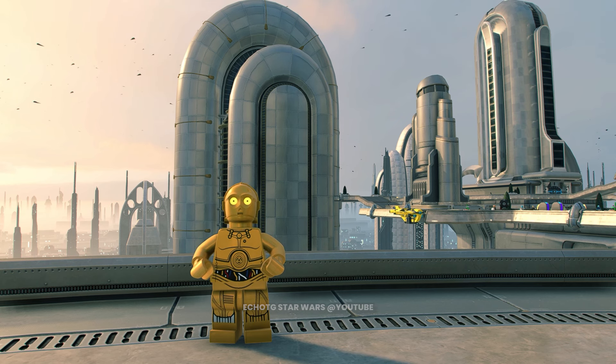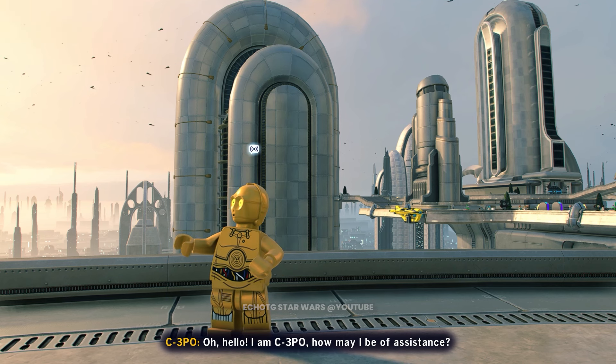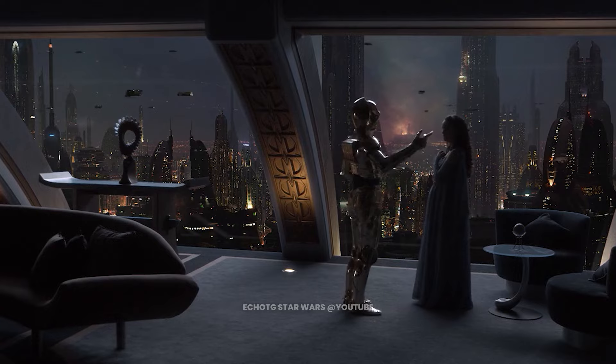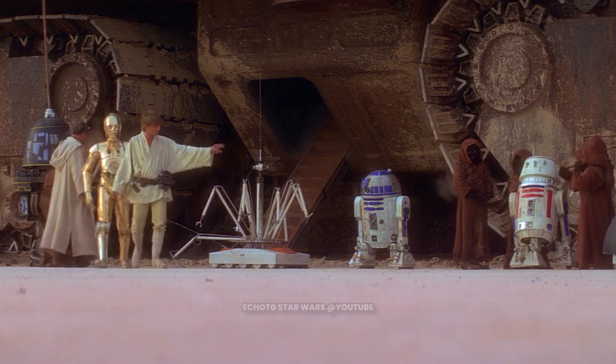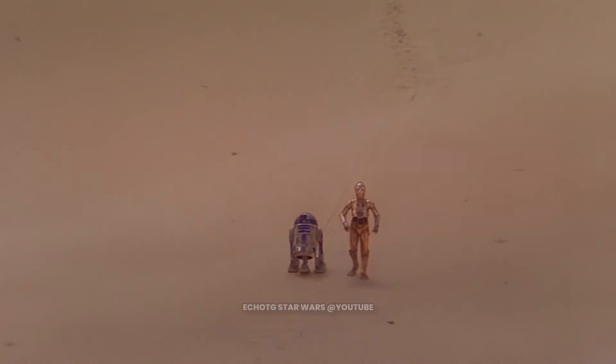This is C-3PO. Hello, I am C-3PO. How may I be of assistance? A faithful servant and loyal friend, C-3PO has traveled the galaxy and seen a vast array of action. With his best friend R2-D2, this silver-legged droid continues to follow orders to the letter, even if it leads him to the middle of the desert.